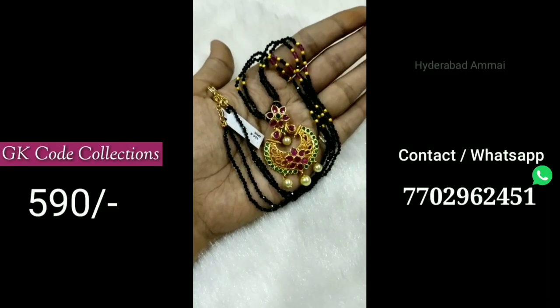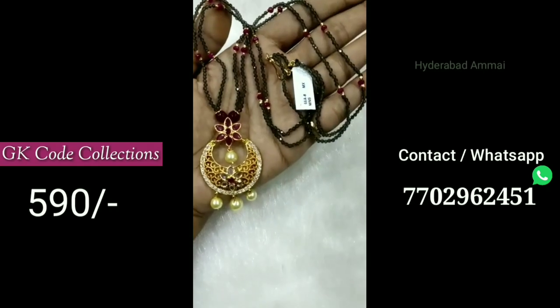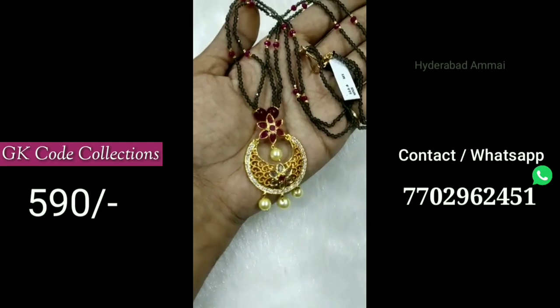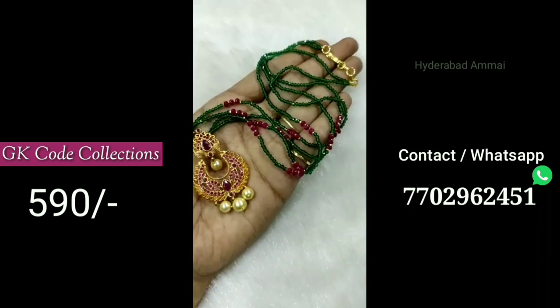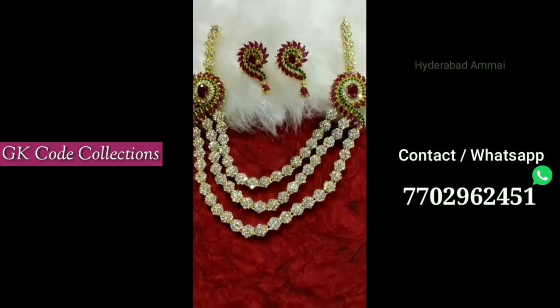Hello friends, welcome back to my channel. Today I am going to show you jewelry collections and GK code collections. You can see my contact number, WhatsApp group links, and Instagram link in the description box.